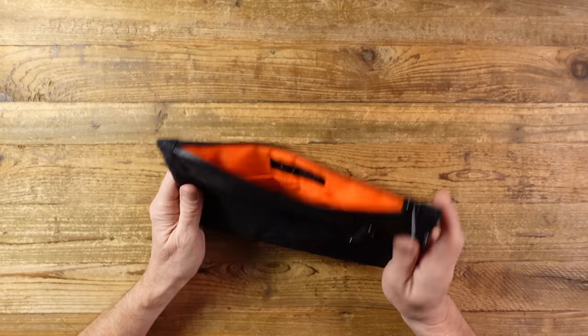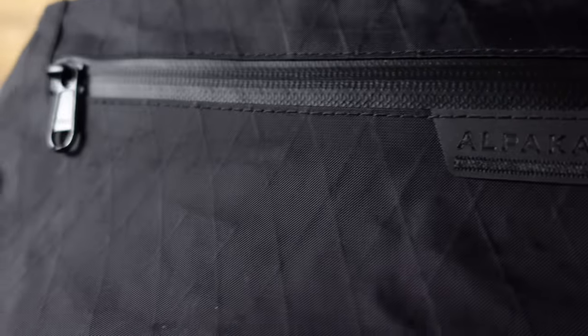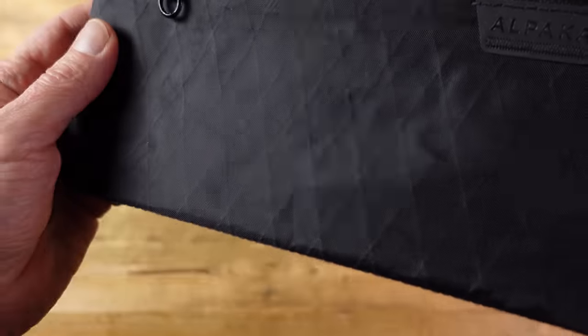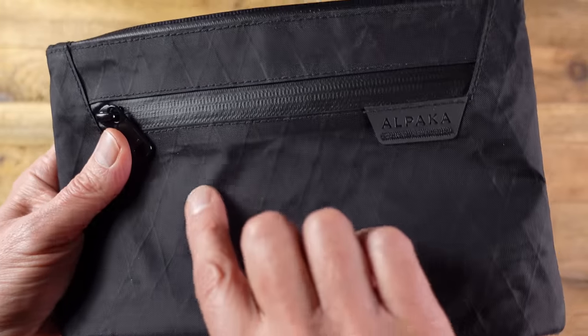If you want to find out more about anything mentioned in this video, I will include links in the description below. This pack is made from X-PAC material. This diamond pattern is a signature of X-PAC, which was originally designed as a high performance sail cloth. It's lightweight, super strong, and waterproof.